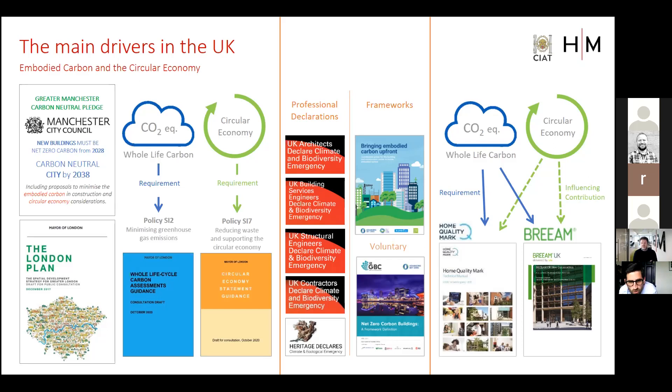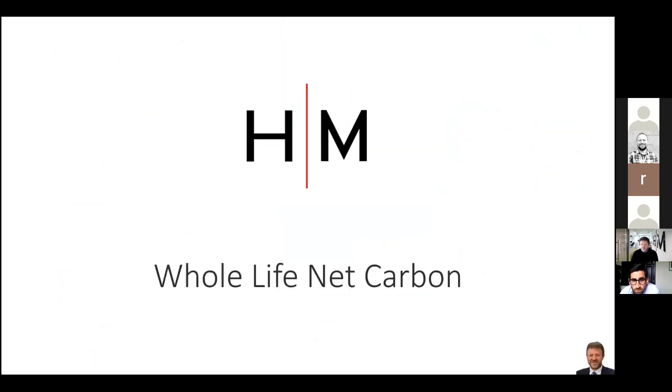London in particular is addressing real depth considerations on embodied carbon guidance and assessment. Organizations like the UK Green Building Council, LETI, and others are uniting industry professionals to drive concrete guidance — not just talk. Voluntary schemes such as BREEAM and HQM also drive this agenda forward. We've been involved in whole life carbon consultations as part of our input to these frameworks.